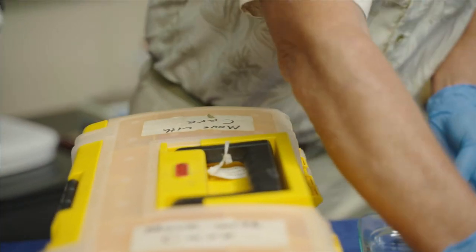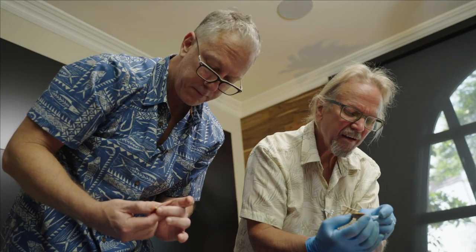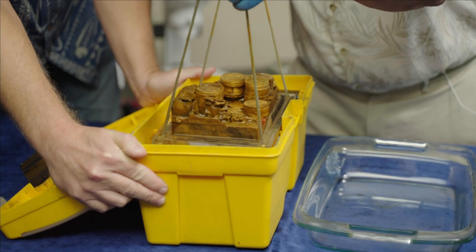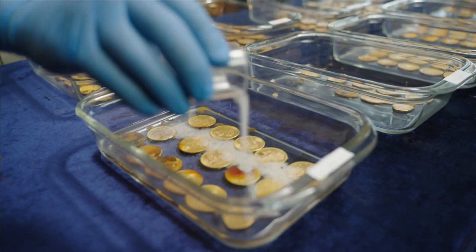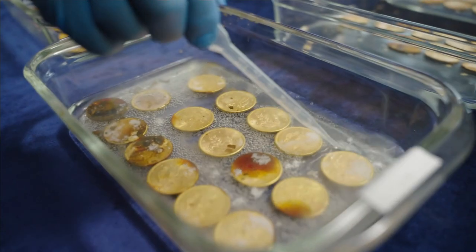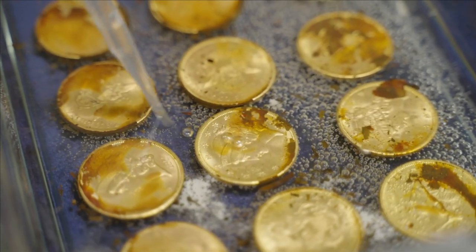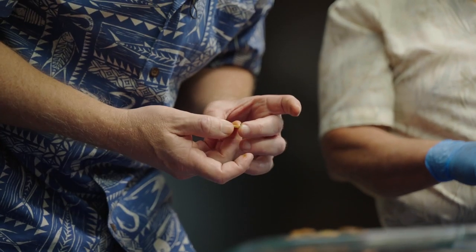Before NGC graders can examine the latest SS Central America treasure, Bob and Dwight need to physically detach the coins from the box. Bob explains: he will take the individual coins out, put them into solution where they will fully demineralize from their now partially demineralized state. The remaining minerals will be removed and the coins will be revealed exactly as they looked in 1857.